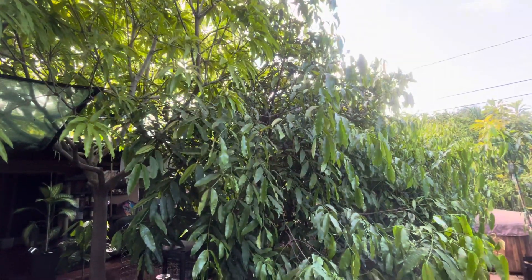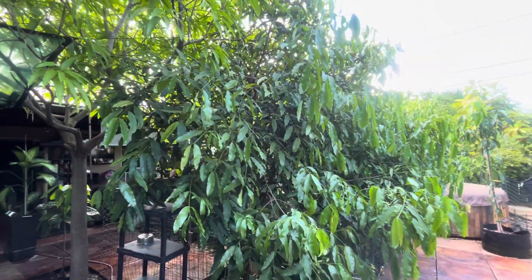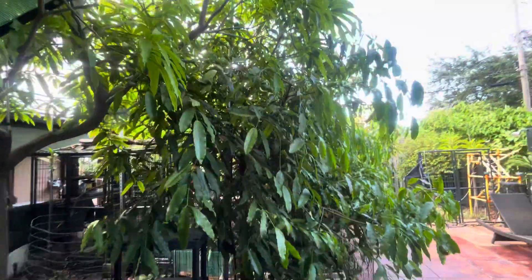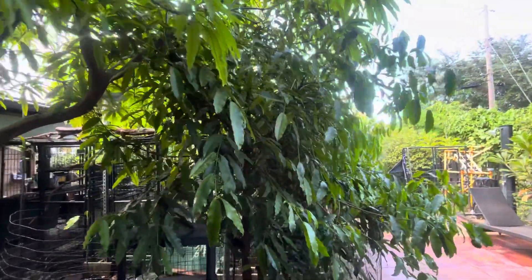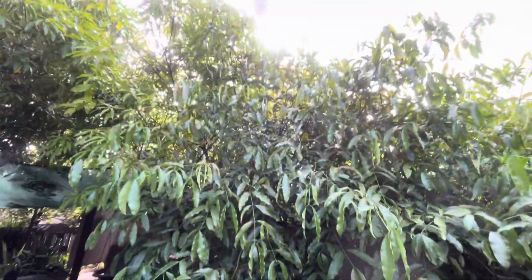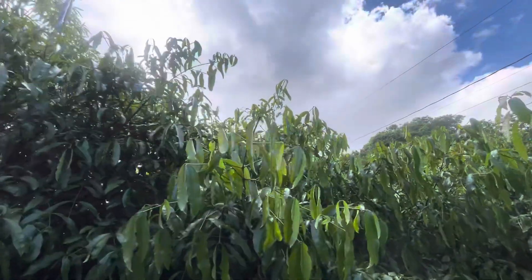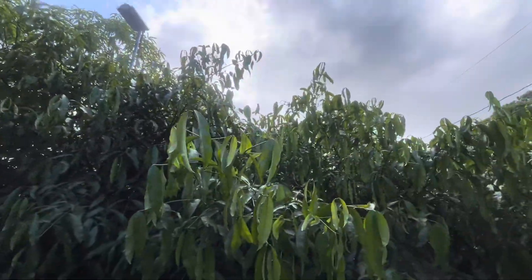Hey everyone, just wanted to give you an update on this Garcinia chair with trees that I've had for about seven years now. Back in 2017 we planted seedlings that were about 10 inches tall. They're now pushing maybe 12 feet tall, honestly even more maybe.